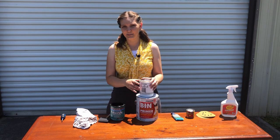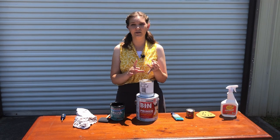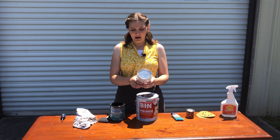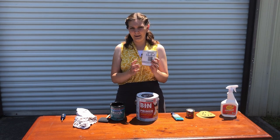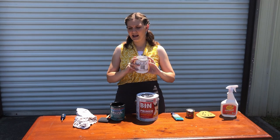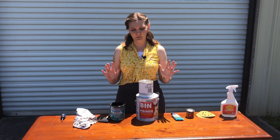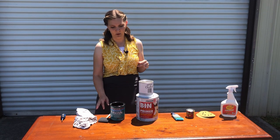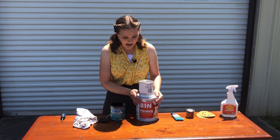Next we have chalk paint. I'm going to be using Rust-Oleum today because it's one of the easiest brands to find — you can get it at Walmart, Home Depot, or order on Amazon. It'll run you about $17 to $20, but this little can will do this project and probably at least one more.